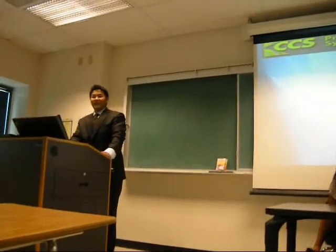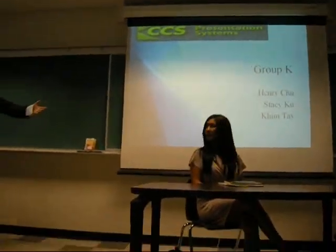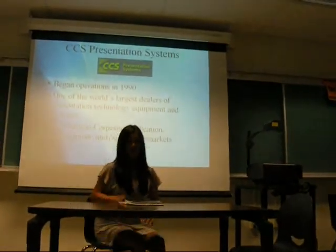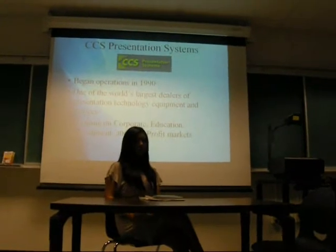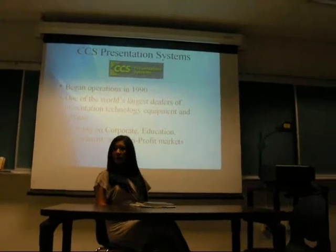Hi everyone, my group is K and today we are doing a TTS Presentation System presentation. My name is Kim. Just to give you guys a brief introduction, TTS Presentation started its operation back in 1990 and today is one of the world's largest dealers of presentations, technological equipment and services. They focus a lot on corporate, education, government and non-profit markets.